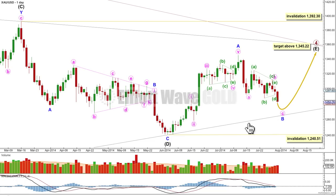Minor wave B can't move beyond the start of A below 1240.51. When I know where minor wave B has ended, I'll use the ratio between A and C to calculate an upward target for you. I can't calculate a target for C yet because I don't know where it begins. All I can say at this point is minor wave C is extremely likely to move at least slightly beyond the end of A, above 1345.22, to avoid a truncation.